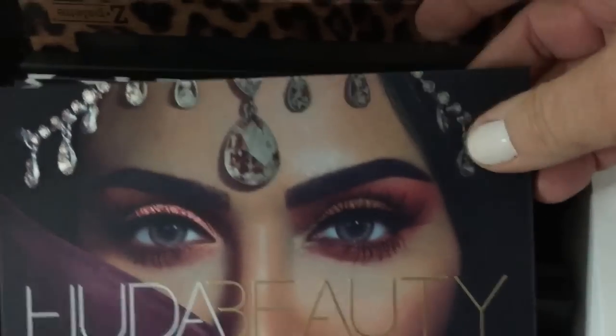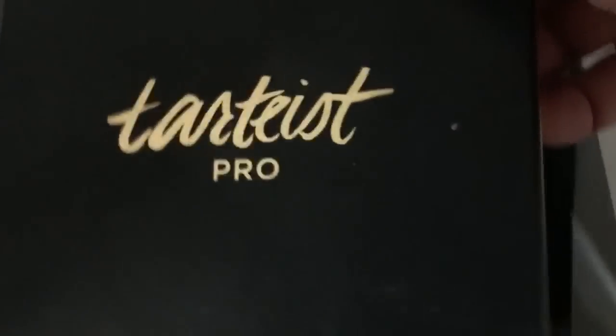I want to pull a little eyeshadow palette. I'm going to use this one — I've never used this one yet. Let's use this one and this one. I am finding that I shop my stash a lot like I shop. I just get a little crazy and just grab everything.